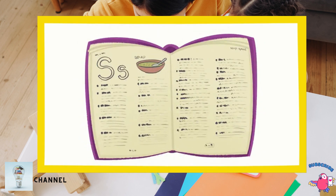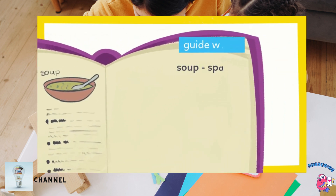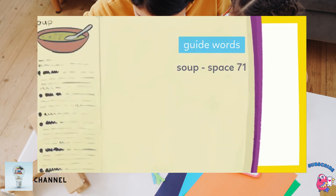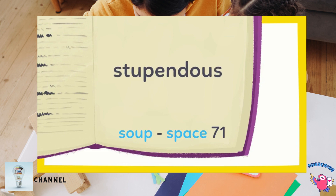Stupendous starts with S, so we need to check the S section. There are a lot of words that start with S. These words at the top of each page are called guide words — sometimes they're at the bottom too. They show the first and last word that are on the page. So we're looking for guide words that stupendous would fall between.